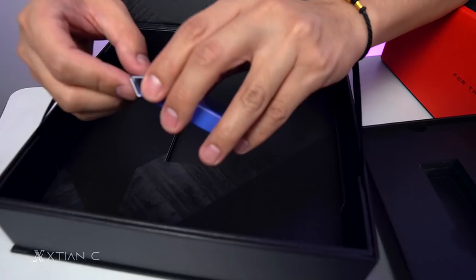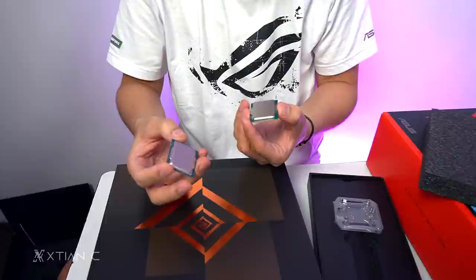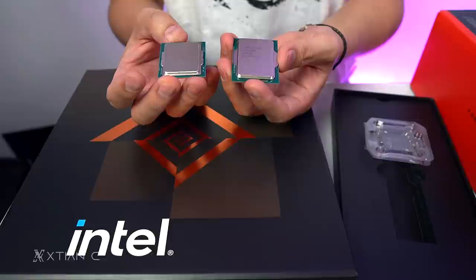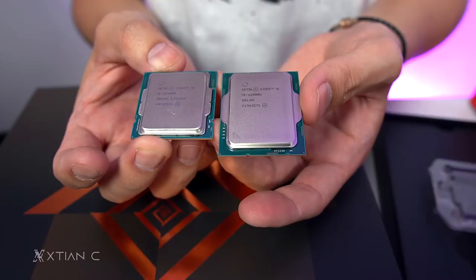Gusto ko ng Intel build — I don't have a personal Intel build yet. I think Alder Lake. Let's compare the Intel Core i9 12900K versus the Intel Core i9 11900K. In terms of size, you can see the difference — the 12900K is definitely bigger.